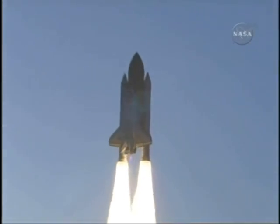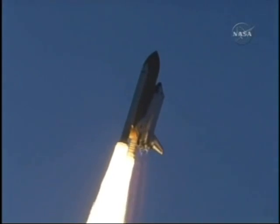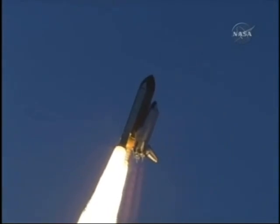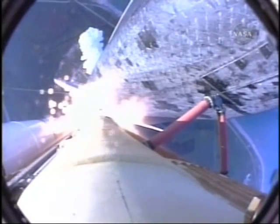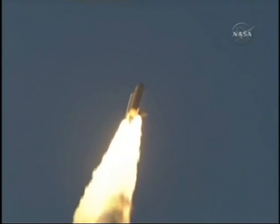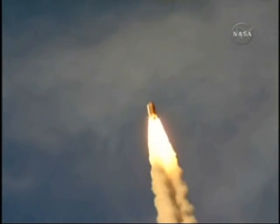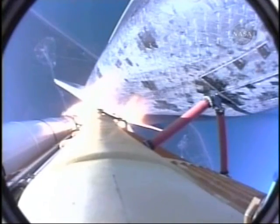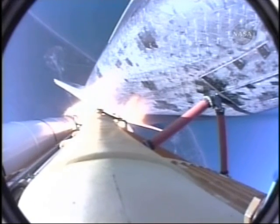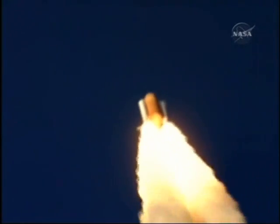Houston now controlling. Houston, Atlantis, roll and pull down. Roger, roll, Atlantis. Atlantis' roll maneuver is complete. The orbiter is in a heads-down position, on course for a 51.6-degree, 137 by 36 statute mile orbit. All systems in good shape. Engines throttling down as Atlantis prepares to maneuver through the area of maximum dynamic pressure in the lower atmosphere. Already 7 miles away from Kennedy Space Center at an altitude of 5 miles.